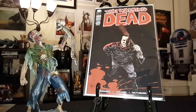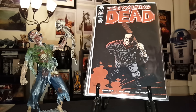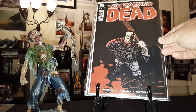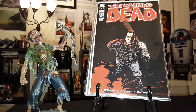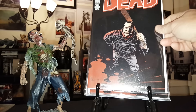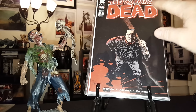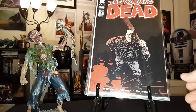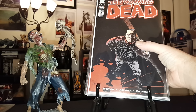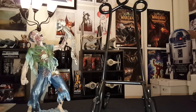Up next, Walking Dead 100, second print of Walking Dead, first appearance of Negan. I have eight copies — I do believe I have another copy floating around somewhere, but this is all I can find. So eight copies of Walking Dead 100, first appearance of Negan.